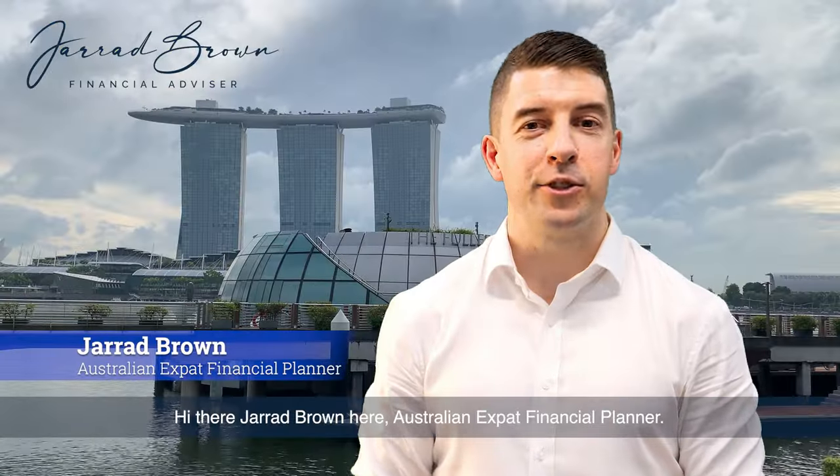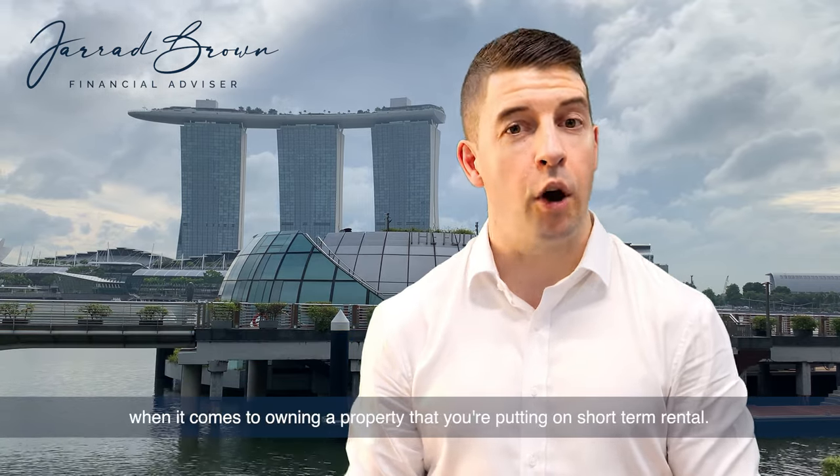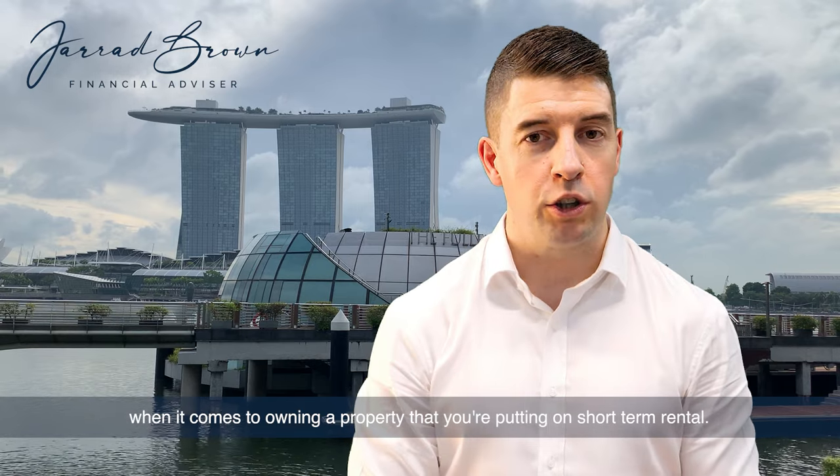Hi there, Jared Brown here, Australian Expat Financial Planner. In this video, we're unpacking some of the additional costs when it comes to owning a property that you're putting on short-term rental.